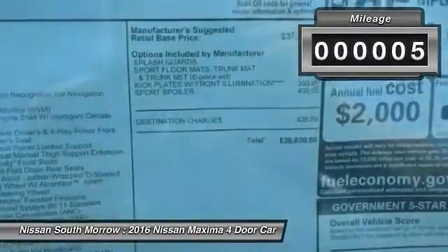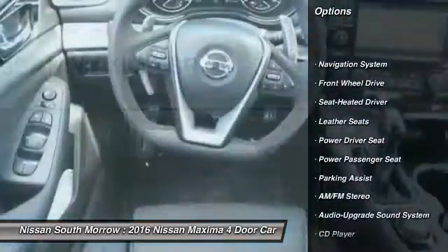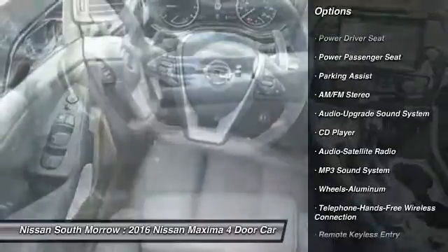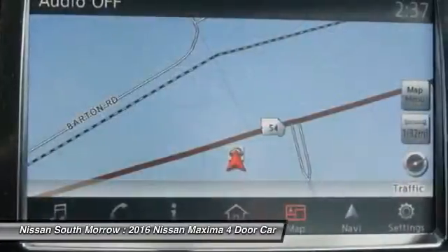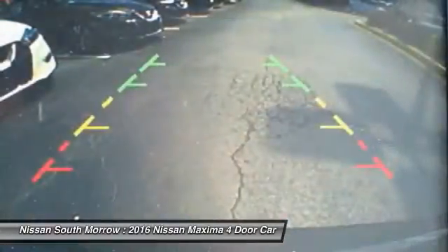Here are some of this vehicle's great options: traction control, anti-lock braking system, power passenger seat, navigation system, Bluetooth wireless data link for hands-free phone, HomeLink garage door opener, air conditioning front, power steering, aluminum wheels, cruise control.